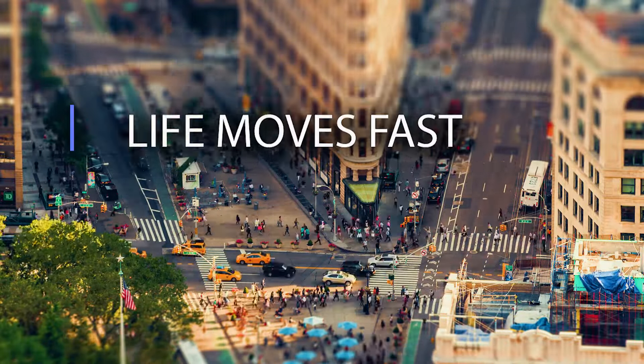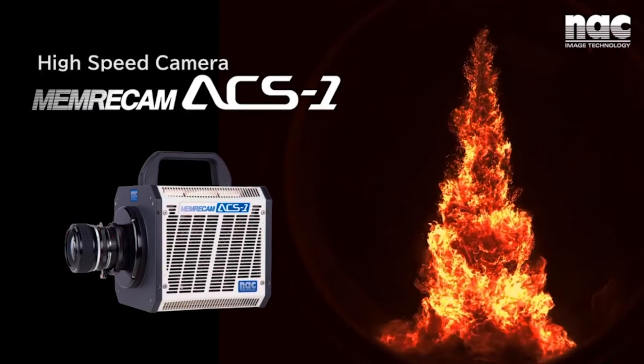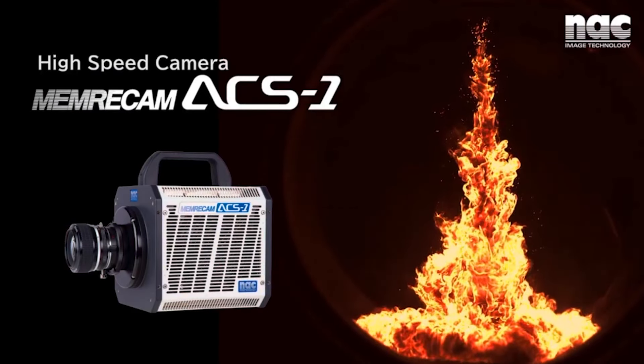Life moves fast, but NAC's high-speed cameras catch every moment. Never miss a frame of detail with their new industry-leading ACS1 M60 camera.